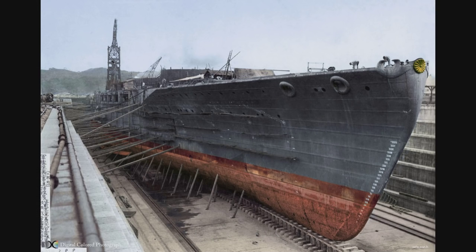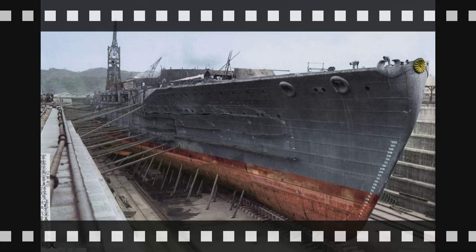The two Nagato class battleships were modernized between 1933 and 1936, and a large number of changes were made. The modernized version is what will appear as the Tier VII Japanese battleship in World of Warships.